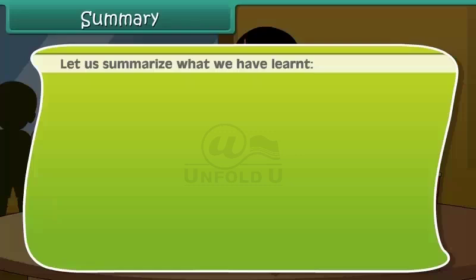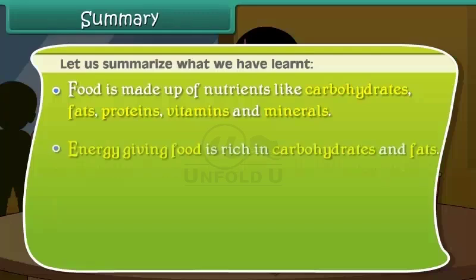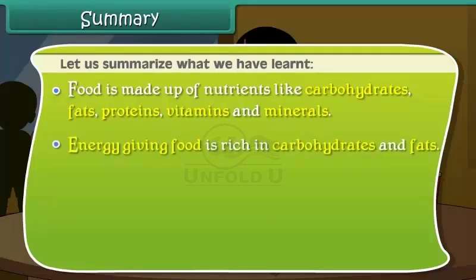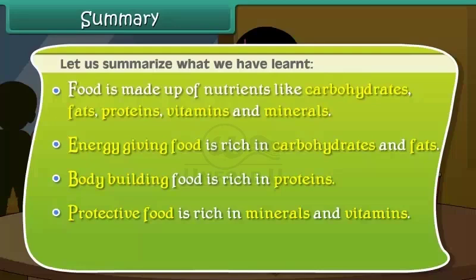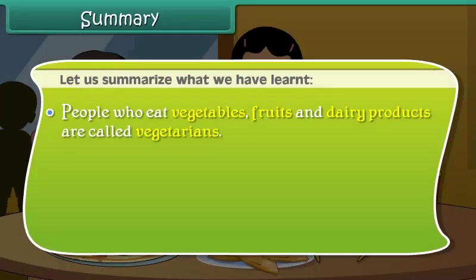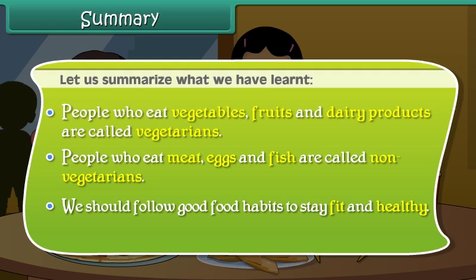Summary: food is made up of nutrients like carbohydrates, fats, proteins, vitamins, and minerals. Energy-giving food is rich in carbohydrates and fats. Body-building food is rich in proteins. Protective food is rich in minerals and vitamins. Plants make their food in their leaves. People who eat vegetables, fruits, and dairy products are called vegetarians. People who eat meat, eggs, and fish are called non-vegetarians. We should follow good food habits to stay fit and healthy.